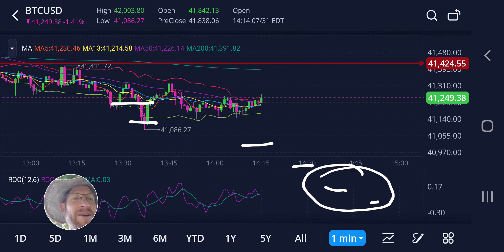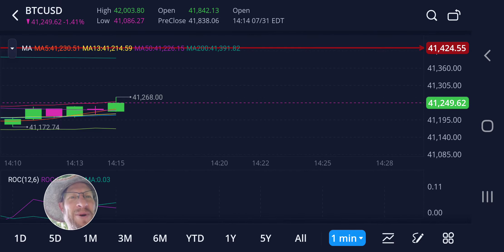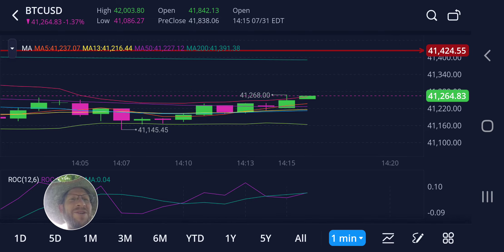Instead of watching price fluctuate and bounce up and down, I'm gonna go do something that requires both my hands and leave the orders. I'll check periodically. I do have about 30 percent of the Bitcoin that I sold still out there, so this would tease me to get back in.